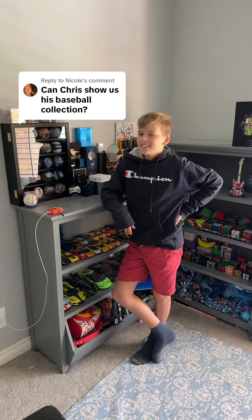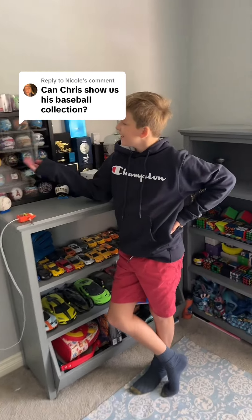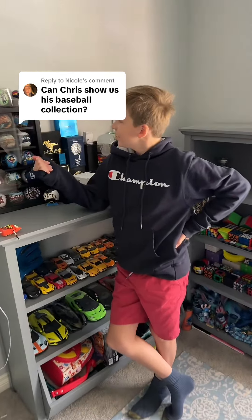You guys asked to see Chris's baseball collection, and I've been waiting for a while, and he's going to show it to you. So first I bought this case, and then I tried to collect baseballs from everywhere I go.